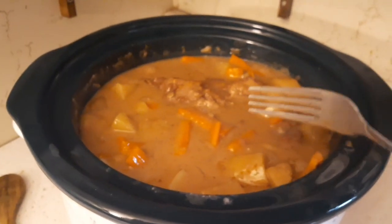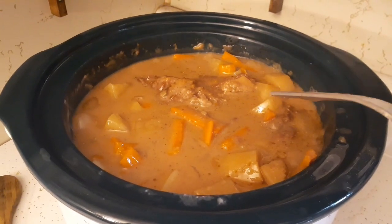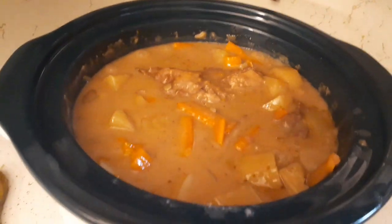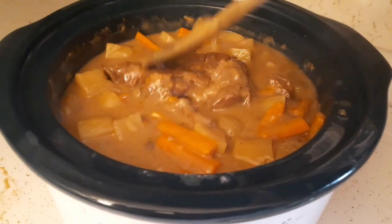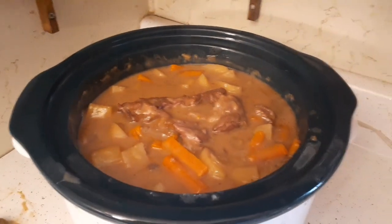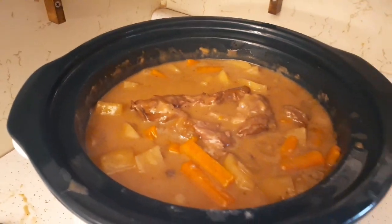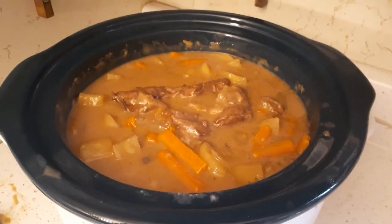I did buy some cinnamon raisin bread. When we make beef stew we'll buy raisin bread, put some butter on top and eat it with the stew. I thought we'd try it with the pot roast — it's almost like a stew. This looks delicious. I'm going to go ask Glenn if he's hungry — I'm sure he is. He's in the garage. My tripods are still out there. I told you, I spend as little time as possible in the house.